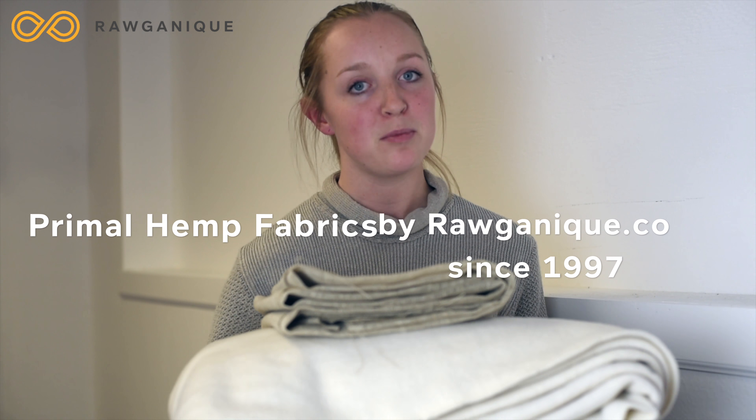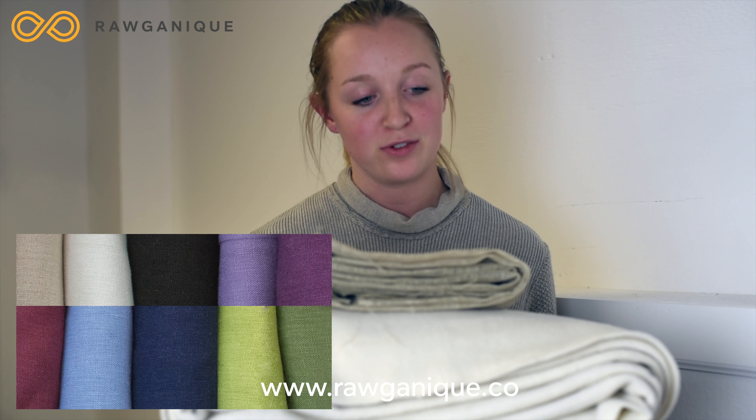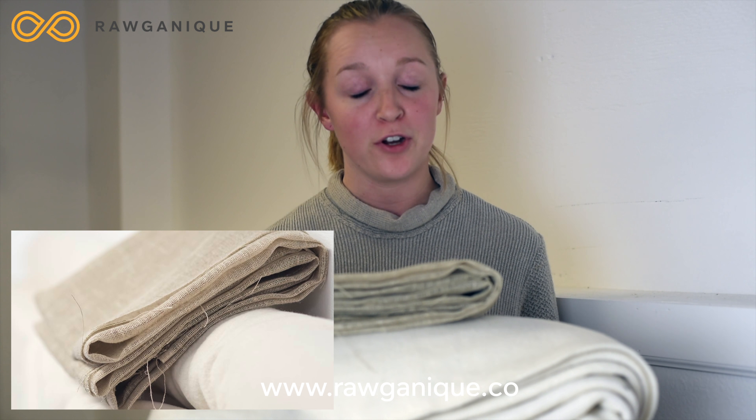Do you sew or do any type of fiber arts? If so, we have organic fabric for you. We have organic cotton, linen, and hemp fabrics in so many different colors, weights, knits, or woven, so chances are for your next project you will find the fabric you need here.